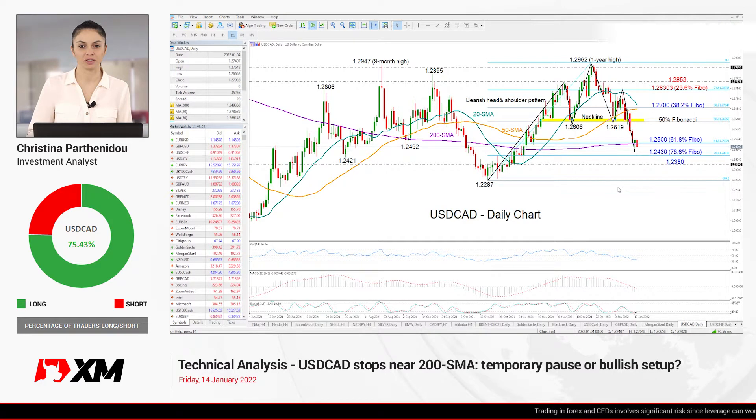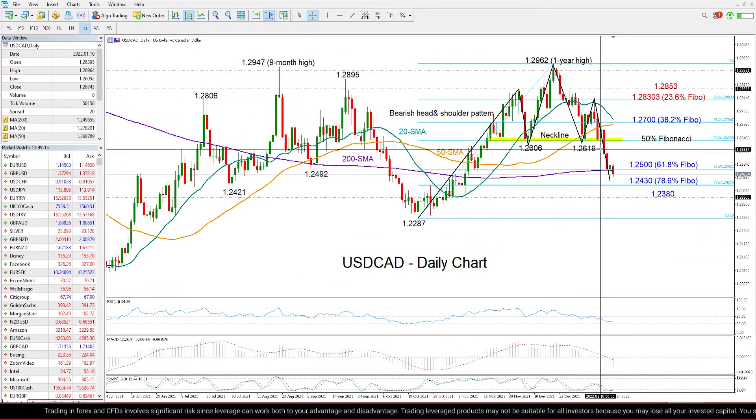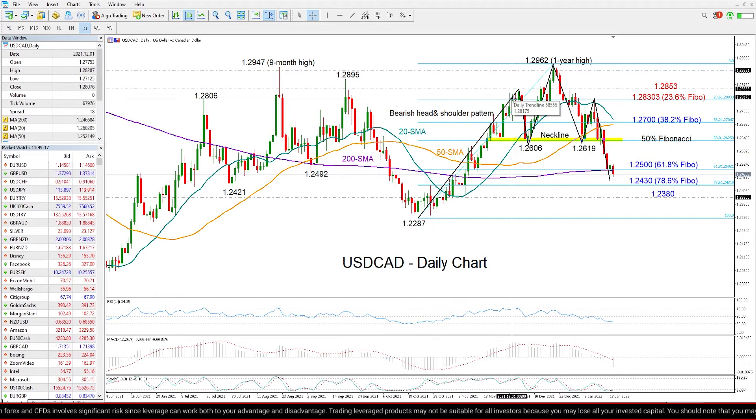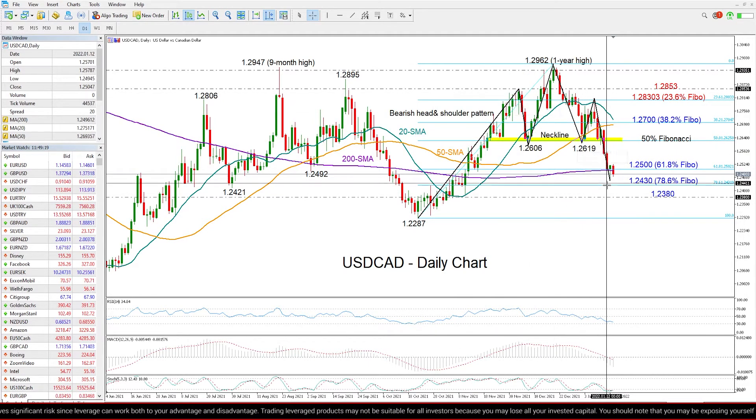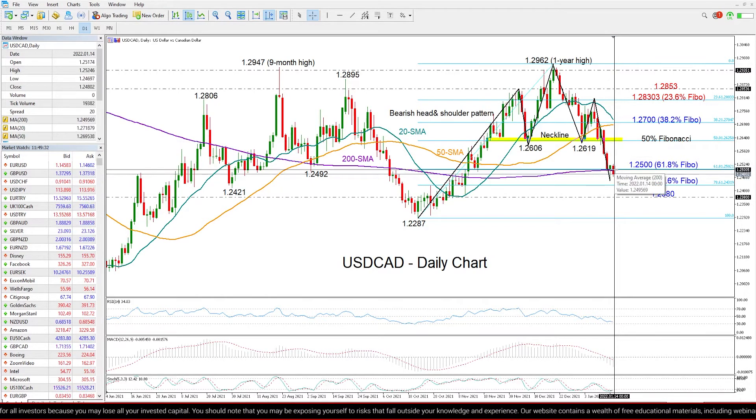Good morning everyone and welcome back to XM.com. It's Friday, January 14th, and before we close the week, let's have a look at what's happening in dollar-loonie. The market structure here looks quite interesting on the daily chart. We can see that the pair has crossed below the neckline of this bearish head and shoulders pattern this week, around 1.26, and the violation at this point sent some negative signals about the market trend. The price then went all the way down to meet support around the 200-day moving average, just below the 1.25 level.